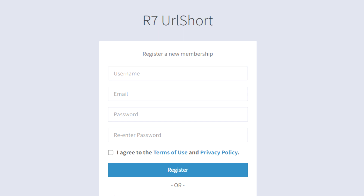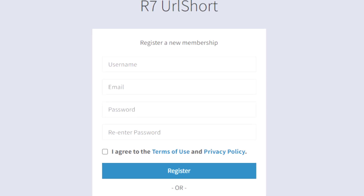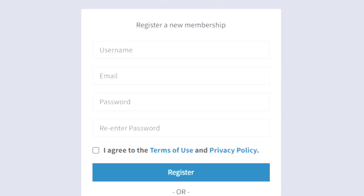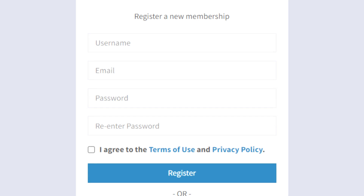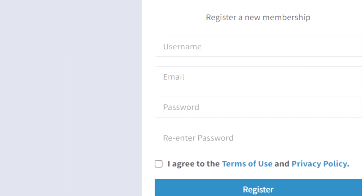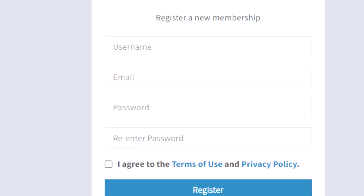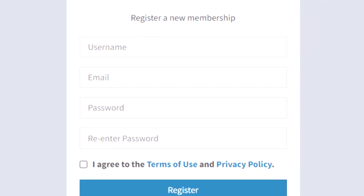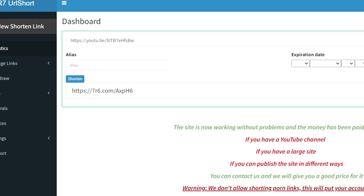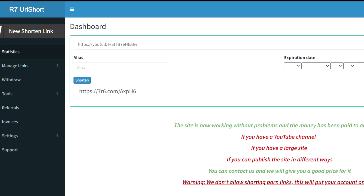The first thing I want you to do is return to the homepage and click the sign up button. From there, you'll be directed to this website where you can sign up for a new membership. This is completely free and available anywhere in the world. Enter your username and email address, create a password, agree to the terms of service and privacy policy, and then click the register button. This is what the dashboard will look like after you sign up and log in.